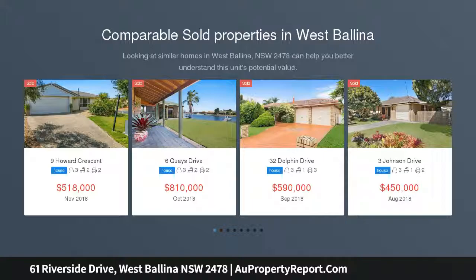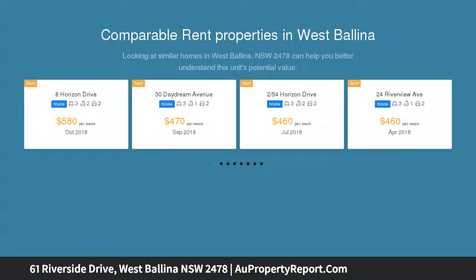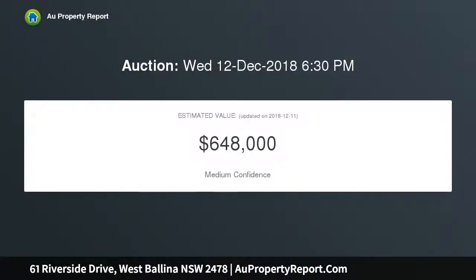This solid-brick 4-bedroom family home has been in the same hands for more than 30 years. A cosmetic renovation will create an excellent home amidst many other stylish residences. It is listed for auction and circumstances demand a definite sale.